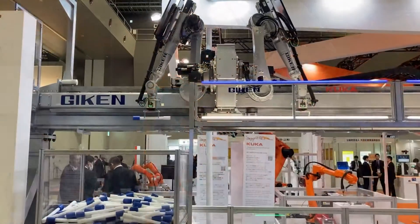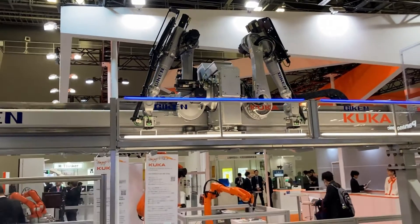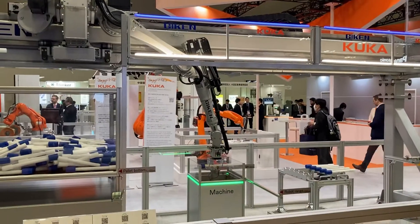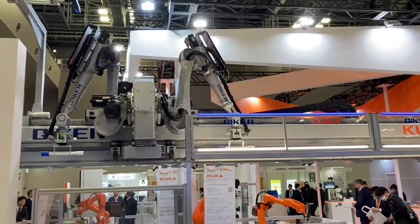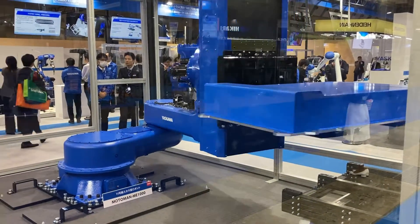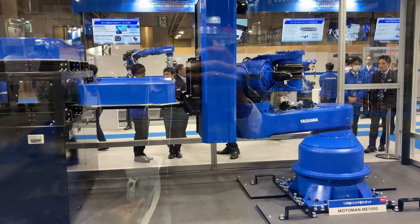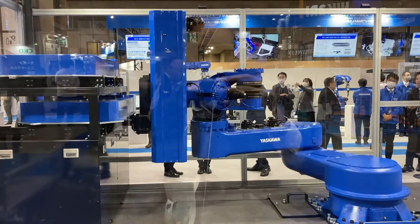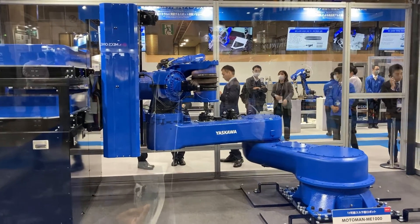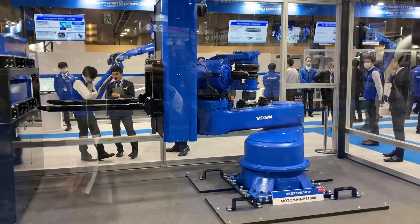KUKA, from Germany, has a technology where they put the robot on a slider placed on the top, so it can keep a clear space on the ground. Yaskawa has produced the biggest SCARA robot in the industry — this is a SCARA robot design produced by Yaskawa, the biggest one in the industry, and it can almost lift one ton, one thousand kilograms. Yaskawa is actually the second largest industrial robot manufacturer after Fanuc.